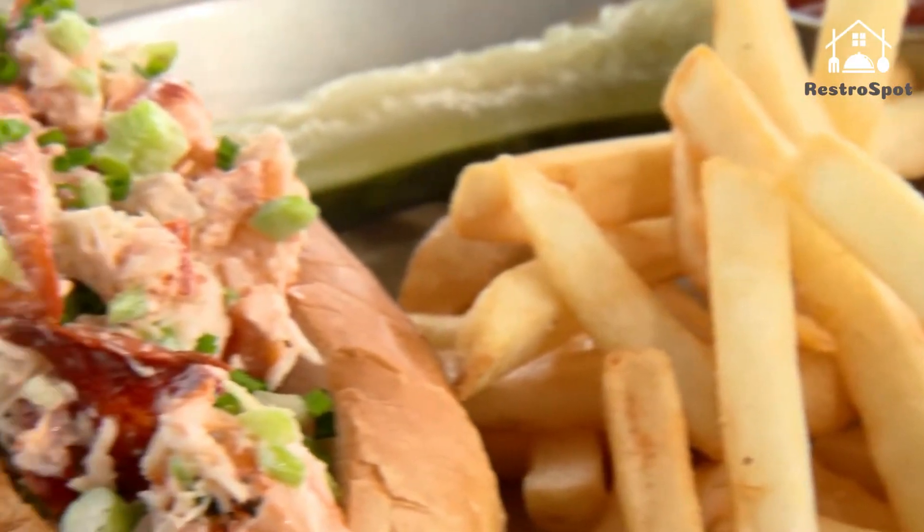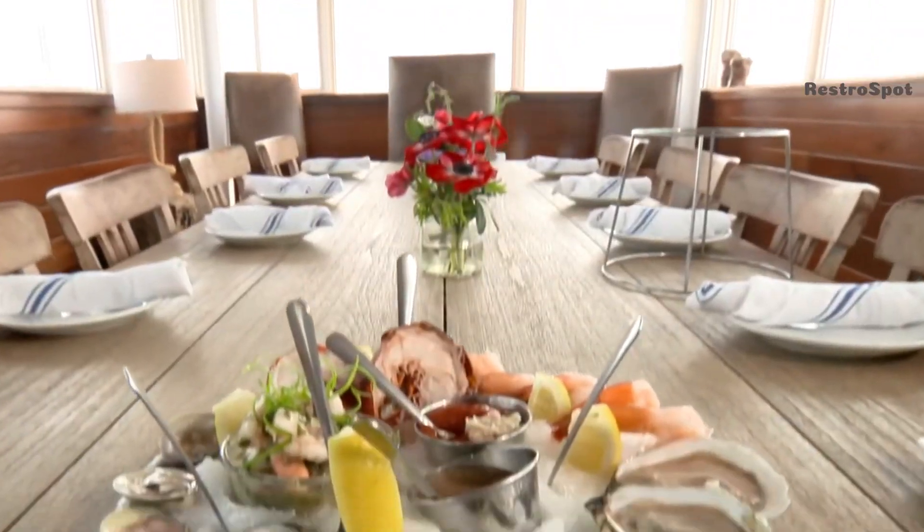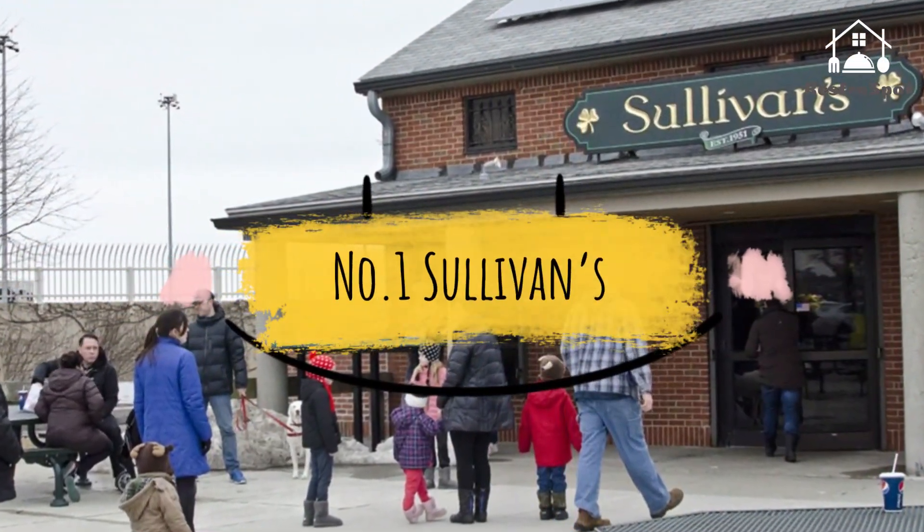Number 2: Pier Six. If you're chasing water views, you'll certainly find them at Pier Six, located near Charlestown's Navy Yard. This marina rooftop provides arguably the most incredible panorama of the Boston skyline.